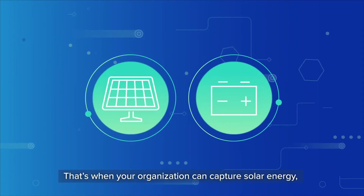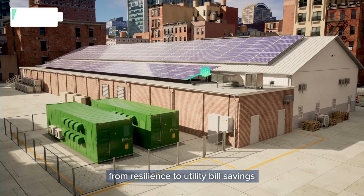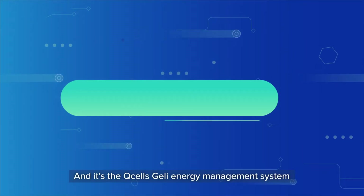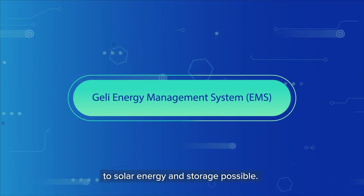That's when your organization can capture solar energy, store it, and apply it to multiple purposes — from resilience to utility bill savings and new revenue streams. And it's the QCELLS GELY Energy Management System that makes this multi-use approach to solar energy and storage possible.